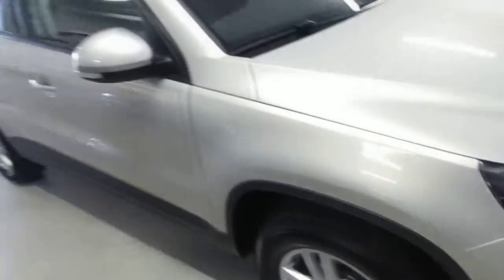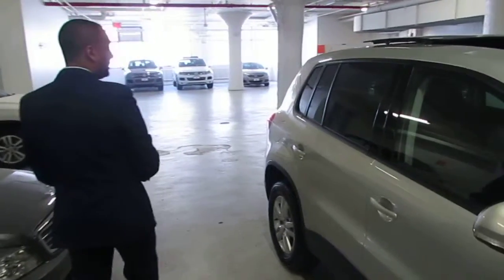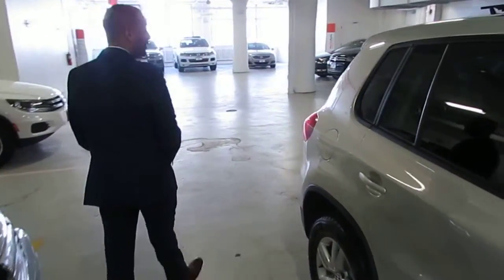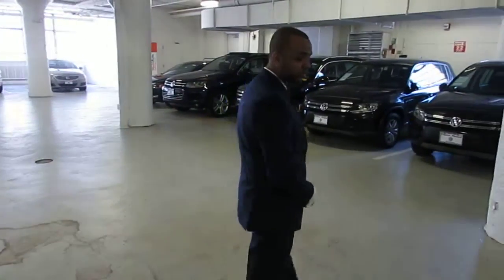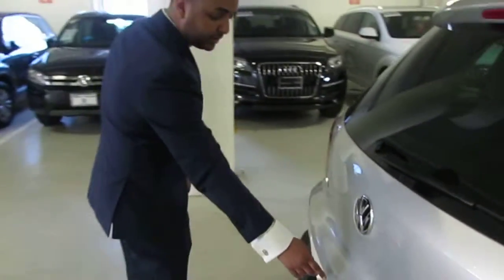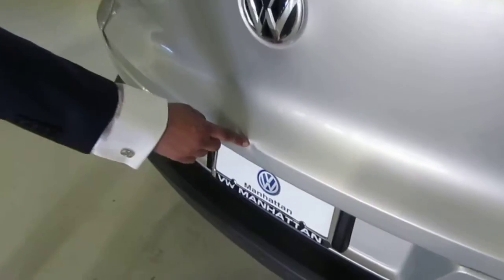The car is a certified pre-owned, kept in very well-conditioned. It only has one noticeable blemish on it — a ding right here on the liftgate.